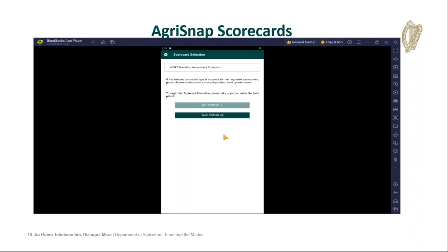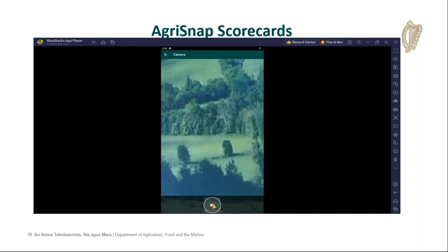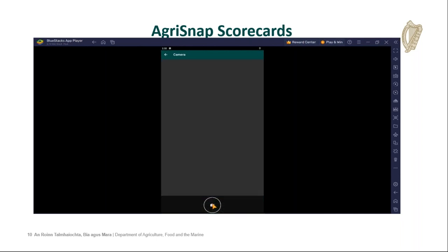The first step is to take a picture. However, as mentioned, until you are within the parcel — or the phone identifies you as being within the parcel — taking a picture will not be an option. Once you are within the parcel, the get started option becomes available. Until a picture has been taken, the scorecard will not be available to start. So you must take a picture from within the parcel before the scorecard can be initiated.